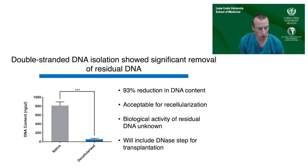We quantified the effectiveness of our removal using double-stranded DNA isolation and found about a 93% reduction in DNA content. Although the slides showed no gross cellular material, this more sensitive assay detected some residual DNA from ruptured nuclei. This is within the limits of what's been clinically acceptable for recellularization. In prior studies, adding a DNase step gives about another 10-fold reduction, bringing residual DNA content under 1% — a step that would need to be added if we were to proceed clinically.